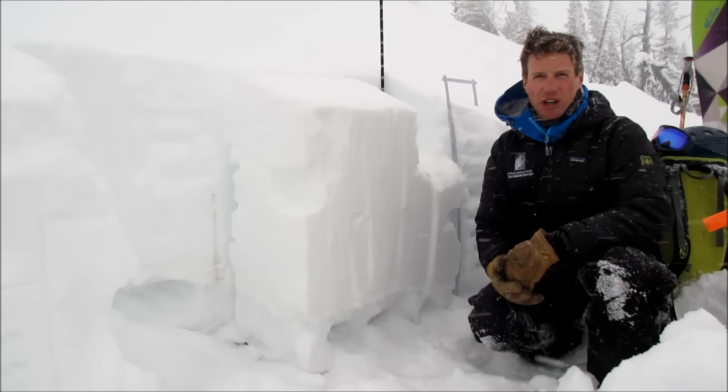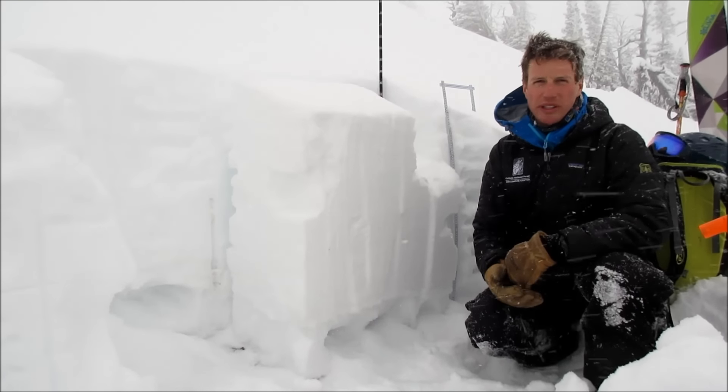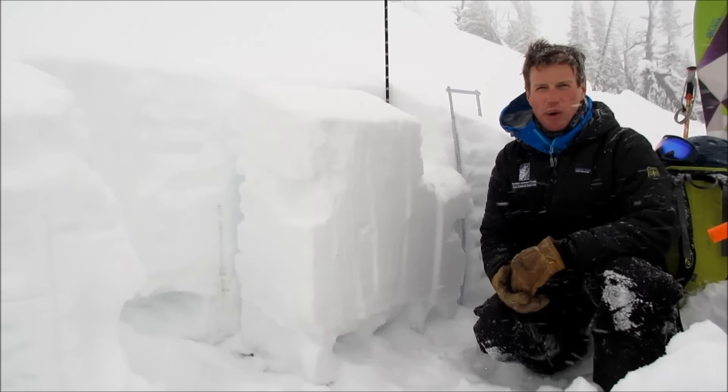And if you do trigger one, it can be large and have high consequences, even though the likelihood of triggering it is becoming lower.